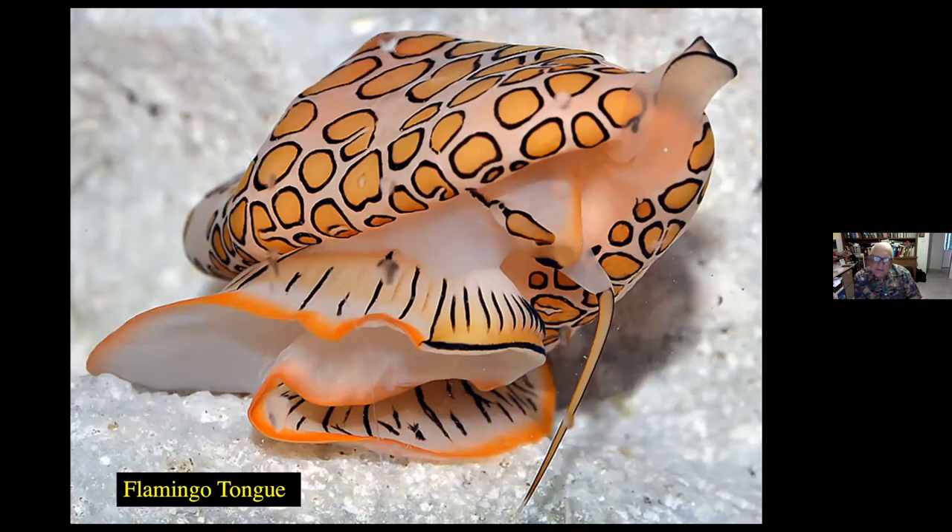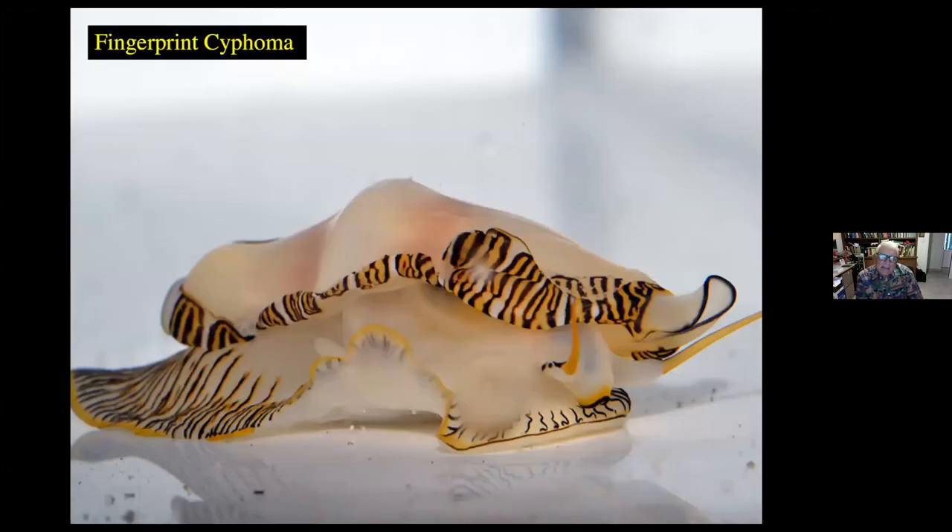This is a flamingo tongue, one of the few shells I put in here, but one of the prettiest shells alive. The color is magnificent, and we see it frequently feeding on some of the sea whips or sea fans out in the ocean. Another one found feeding on the sea whips is the fingerprint siphoma, also found in the Bahamas — not an uncommon species but less common than the previous one.